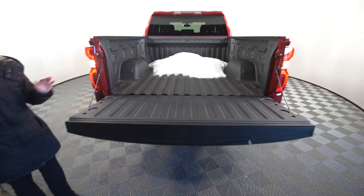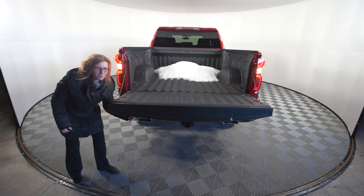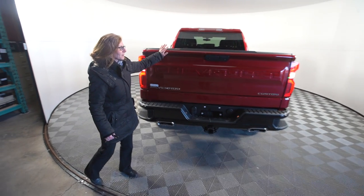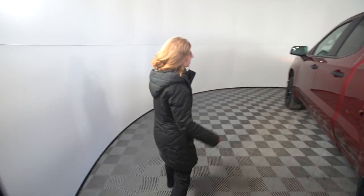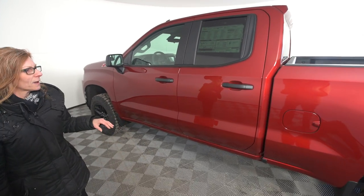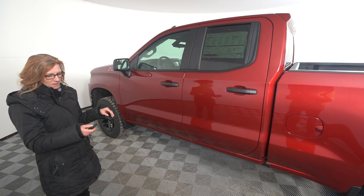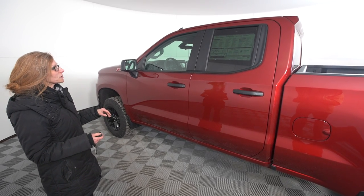allowing you to see everything that you've left in there and preventing those 'I left it in the truck' moments. This truck now comes available in a double cab as well as a crew cab, and it comes standard with remote start.